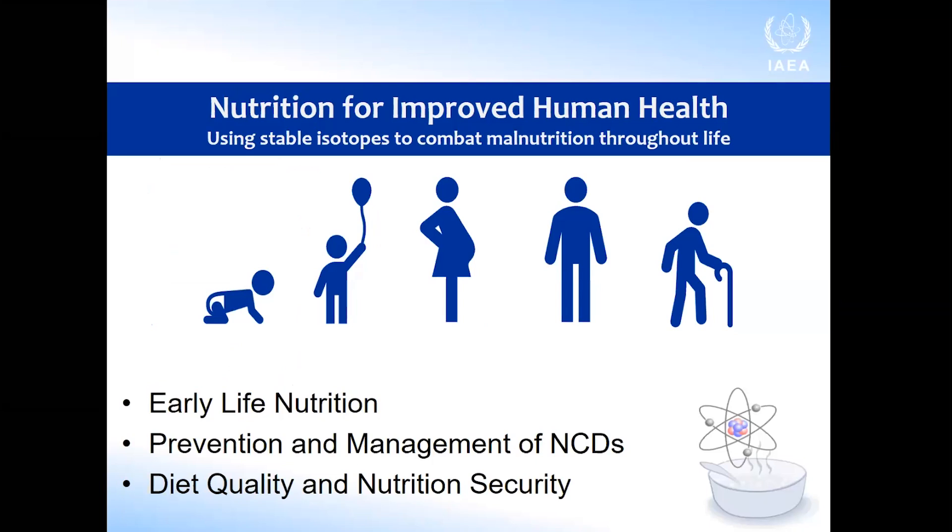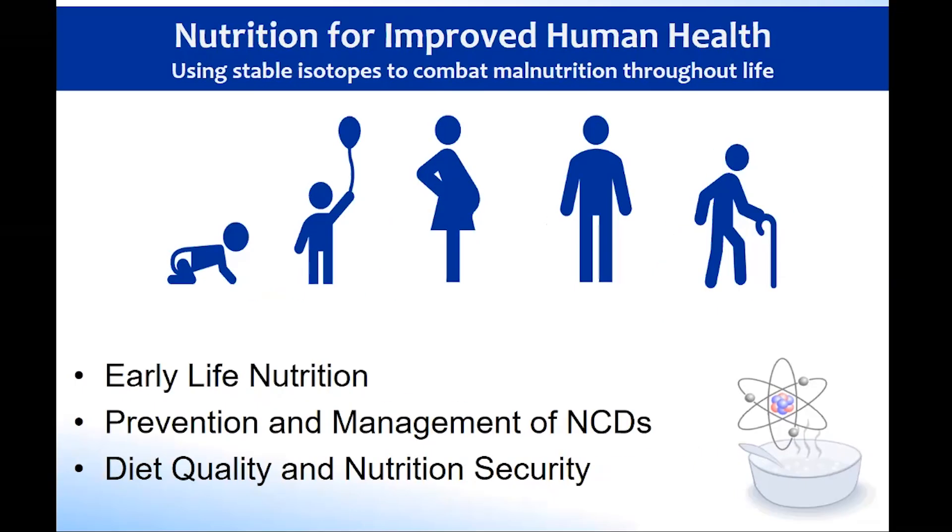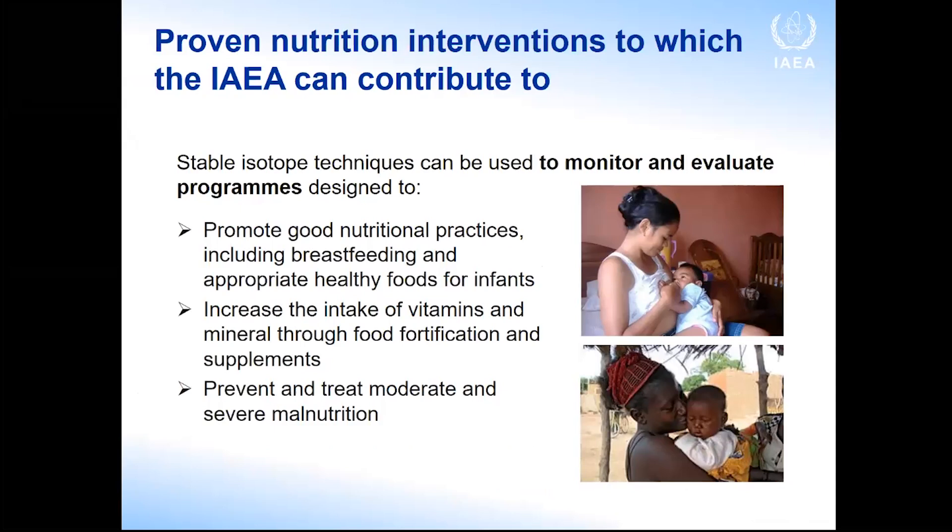The IAEA nutrition program aims to enhance member states' capabilities to combat malnutrition in all its forms for better health throughout life. We have three themes: early life nutrition, prevention and management of NCDs, and diet quality and nutrition security. We seek to complement the work of bigger players in the field and add value by encouraging the use of isotope techniques. Stable isotope techniques can be used to monitor and evaluate programs promoting optimal infant and young child feeding, food fortification, supplementation interventions, or programs to prevent and treat malnutrition.